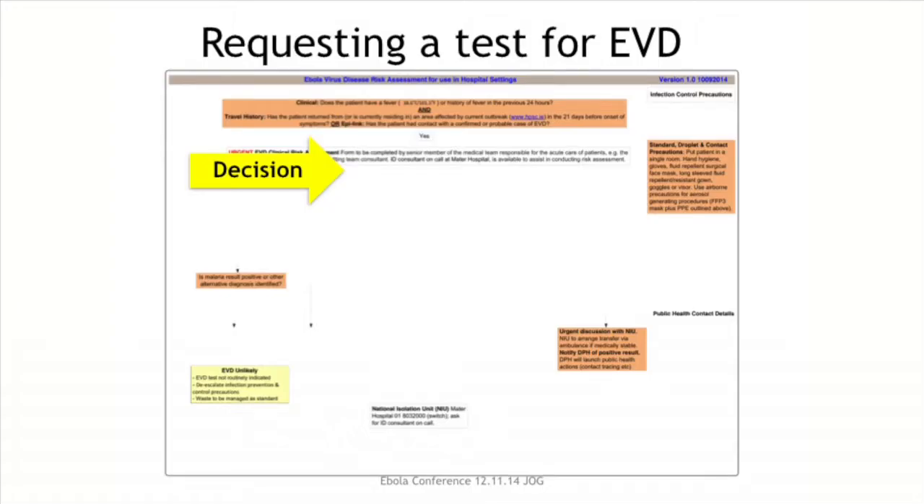When requesting a test for Ebola virus disease, it's very important to make reference to the excellent risk assessment algorithm available on the HPSC website. The decision to request an Ebola virus test should be based on the risk assessment, and the details of that are available on the algorithm and through the HPSC website.